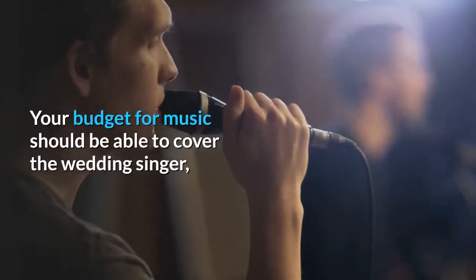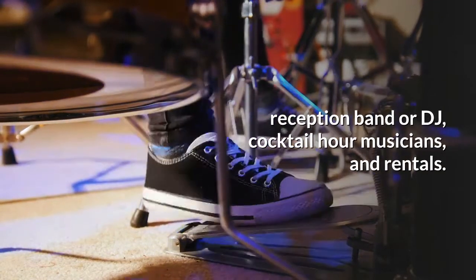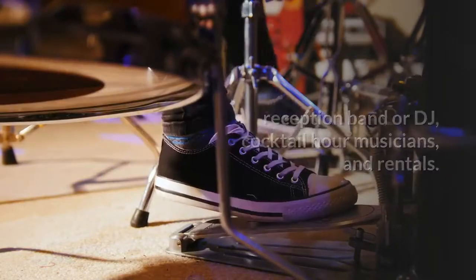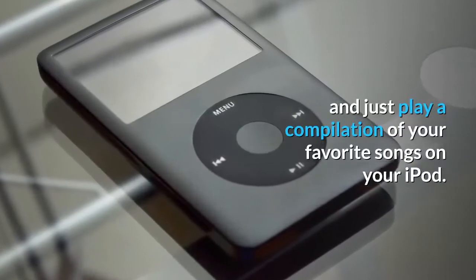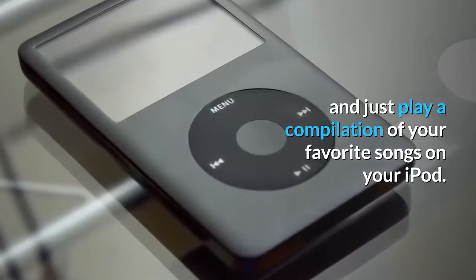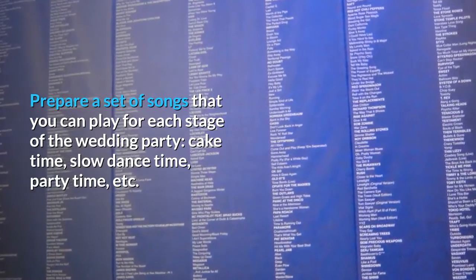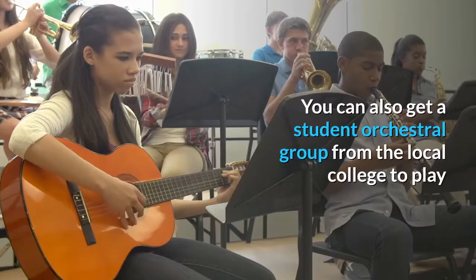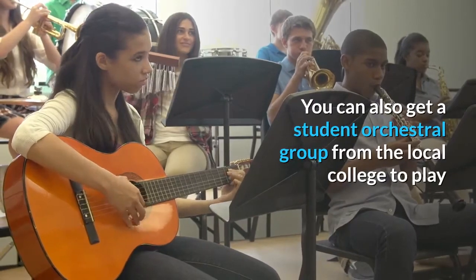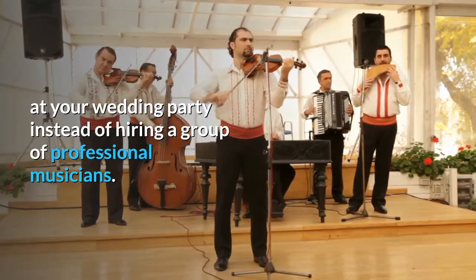Music: 5-10% of the budget. Your budget for music should cover the wedding singer, reception band or DJ, cocktail hour musicians, and rentals. One way to save on music is to ditch the DJ and just play a compilation of your favorite songs on your iPod. Prepare a set of songs for each stage of the wedding party — cake time, slow dance time, party time, etc. You can also get a student orchestral group from the local college to play at your wedding instead of hiring professional musicians.